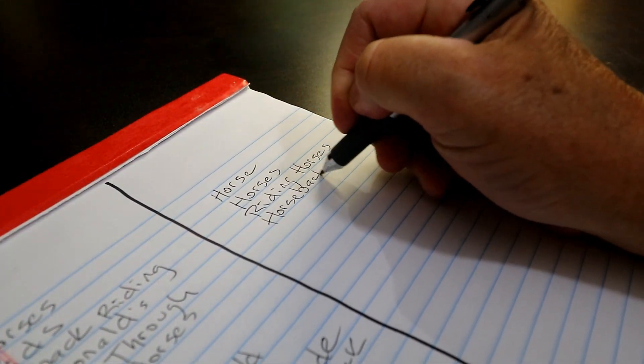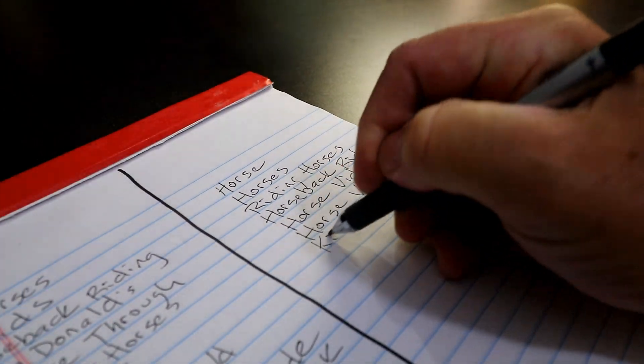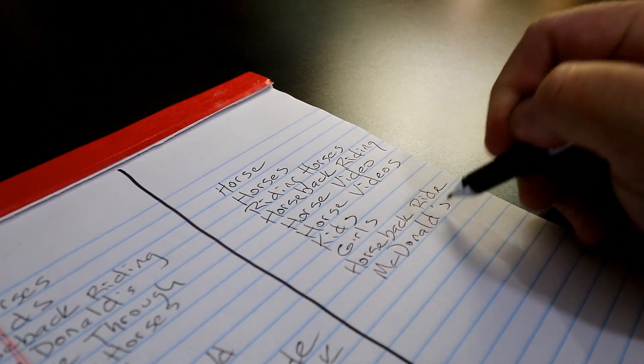Now we need to prioritize that list. Over in the column on the right side of the paper, we're going to take all those keywords from the left side and rank them in terms of quality. The top of the list will be the best keywords — the ones that best describe the video — all the way down to the worst keywords, the ones that will still describe something in the video but don't fully describe it on their own. This is a bit of a judgment call, but I think at the top of the list I'll go with: horses, riding horses, horseback riding, horse video, horse videos, kids, girls, horseback ride, McDonald's, McDonald's without the apostrophe, equestrian, and on and on. Hang on just a minute and you'll see the point of all this.